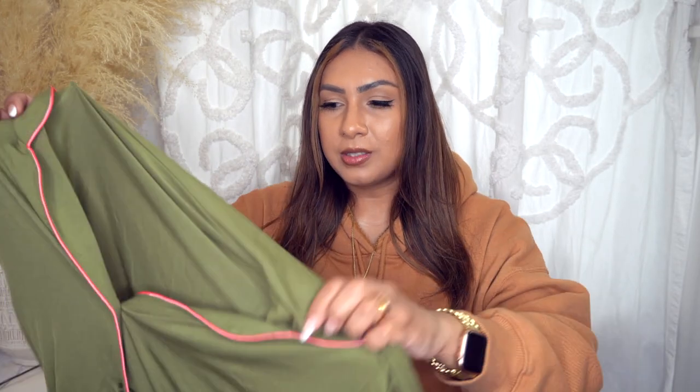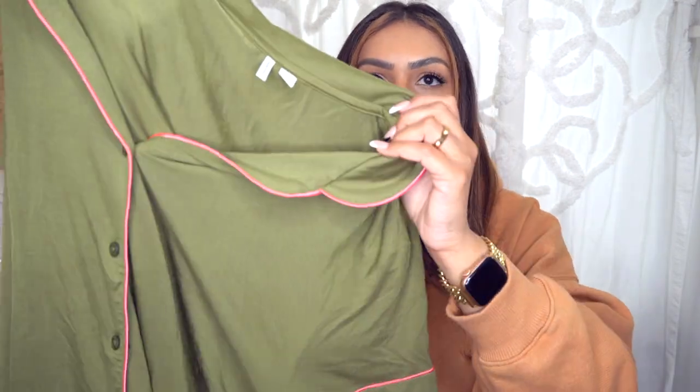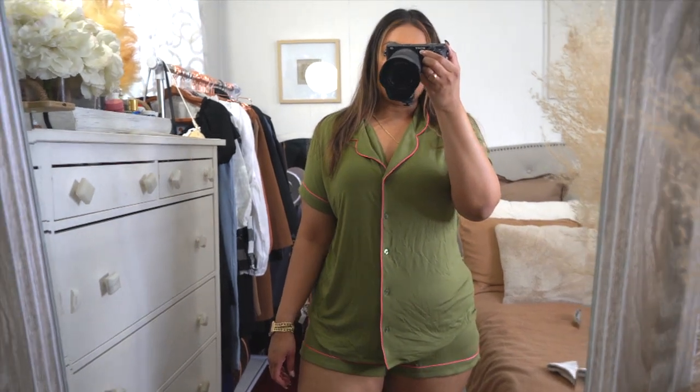The first pair I got — they have a bunch of different colors, styles, and prints, but these were the ones on sale. Originally they're $49. This one is a really pretty green color with a vibrant pink trim going all the way around, and these are short pajamas. I swear by these — I love them and I've been recommending them to you guys for years.